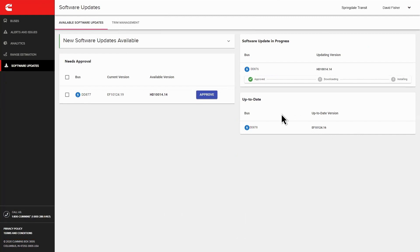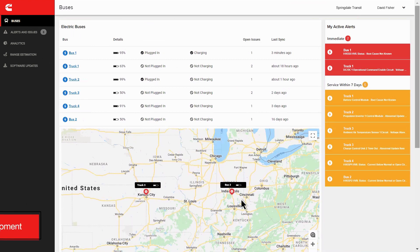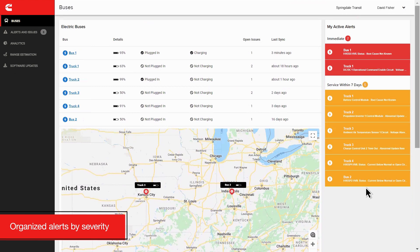Preventec EV includes an intuitive dashboard for customers to track and manage their electric equipment with ease. Here, users can access features and view a color-coded asset map that organizes alerts by severity,